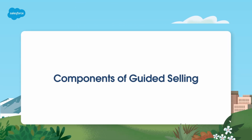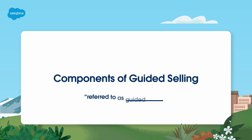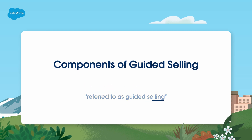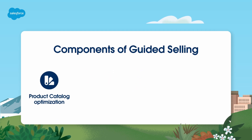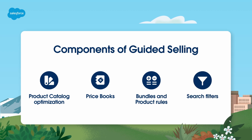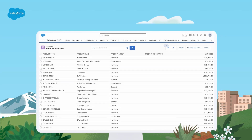Now, let's explore the key concepts and components of guided selling in Salesforce CPQ. The CPQ feature of quote processes are referred to as guided selling in documentation, but a true guided selling experience is also achieved with these additional components: product catalog optimization, price books, bundles, product rules, and search filters. Now, let's take a closer look at each of the components.